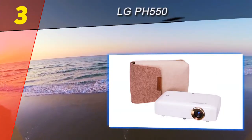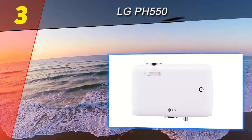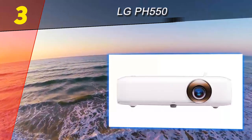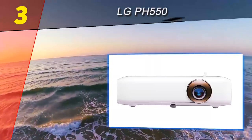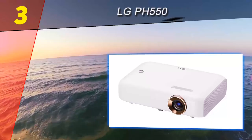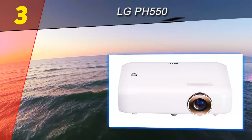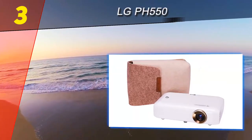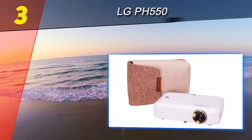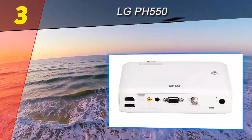At number 3 on our list is the LG PH550. Home theater enthusiasts or users in need of a versatile mini portable projector option will find lots to like with the LG PH550. On the outside, the PH550 is slightly bulkier than standard mini projectors, with dimensions of 6.9 x 4.3 x 1.7 inches and a weight of 1.4 pounds.